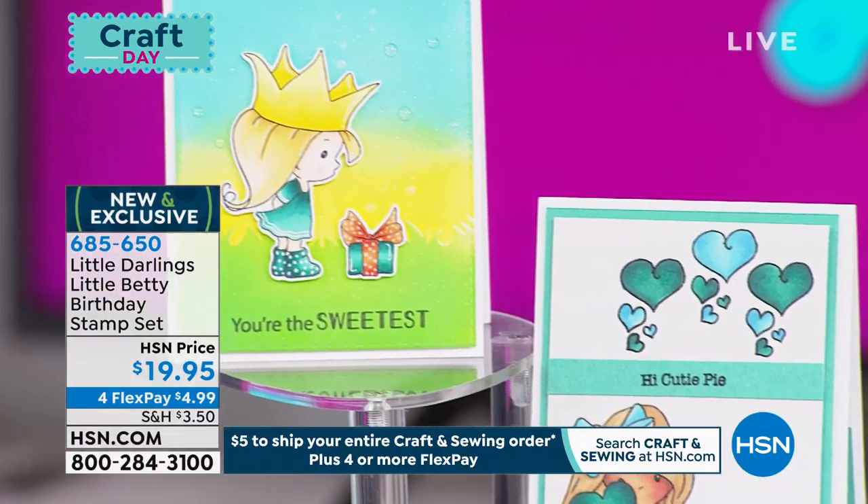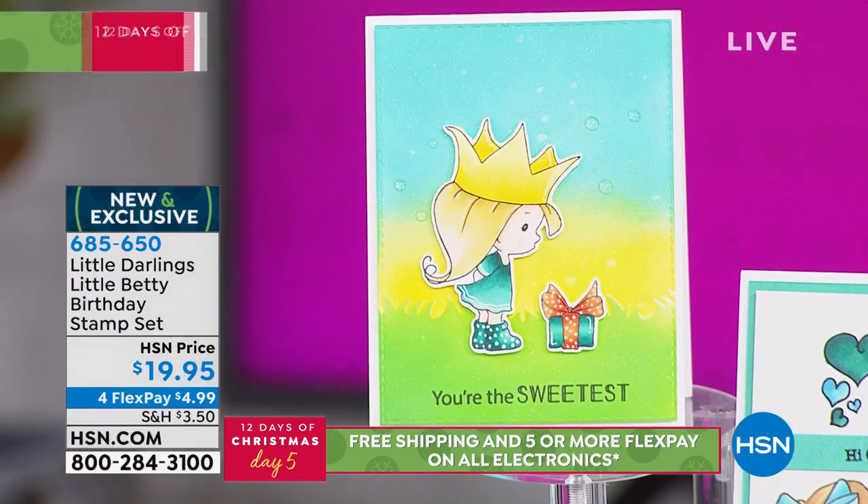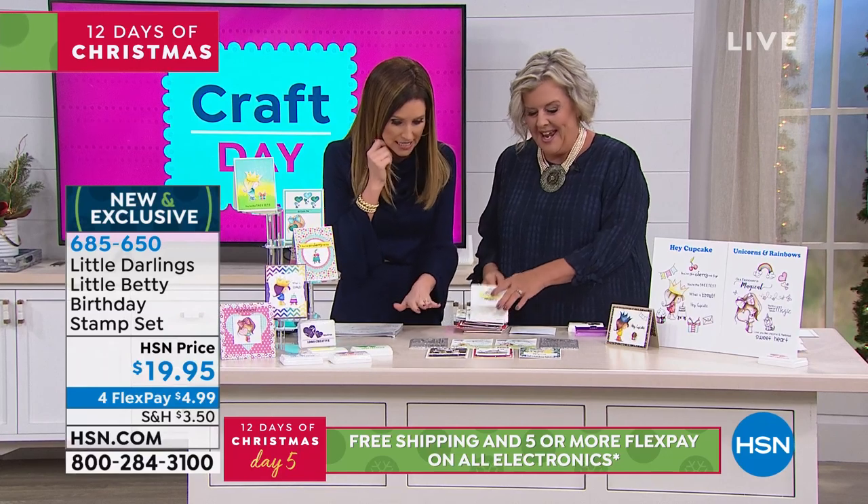I want to introduce our craft expert, Holly Fossen, to share with us little Betty. You told me she was cute, but oh my goodness. Isn't she adorable?